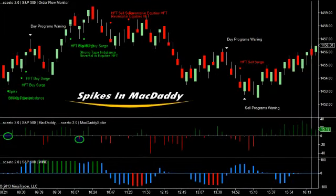With regards to our spikes in McDaddy, though we would have liked to have seen more of them today, the two that we did have worked well enough. One was a clear winner, and the other still provided 5 ticks of breathing room after the entry.